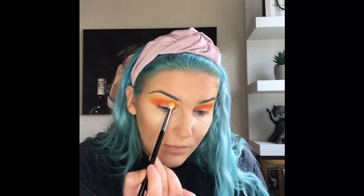Going back in — I always keep my brushes in my hand — going back in with that yellow shade. There's nothing on the brush, I haven't picked up anything new, but I'm just doing circular motions to blend that up into the yellow color.